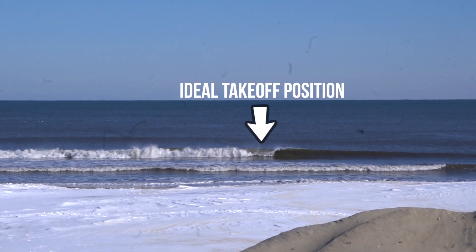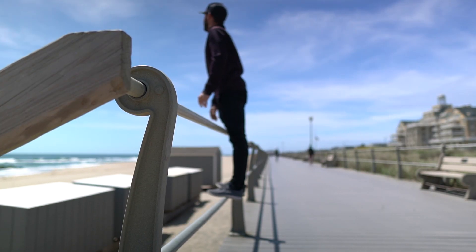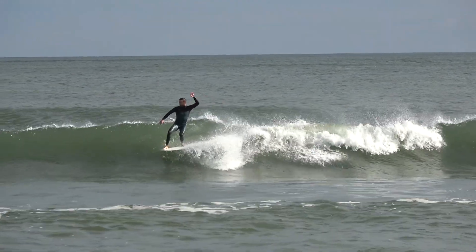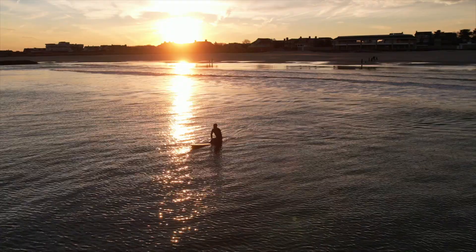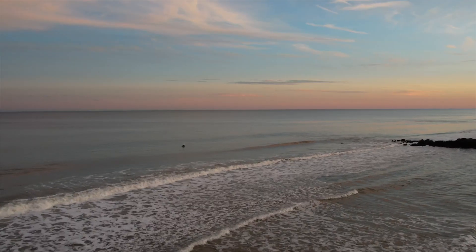As discussed in the first tip, you should be studying the waves before you paddle out just to get an idea of how they're breaking. However the ocean is constantly changing so you have to learn how to adapt on the fly. This is why you always see the best surfers constantly paddling for position and rarely sitting still for extended periods. While sitting waiting for waves, especially at beach breaks, you have to constantly be scanning the ocean looking for bumps.